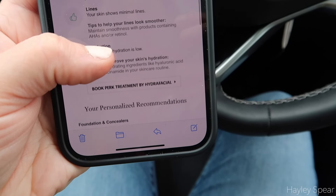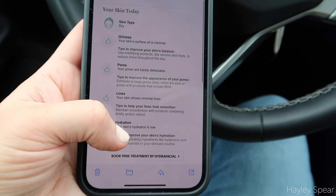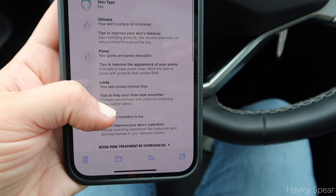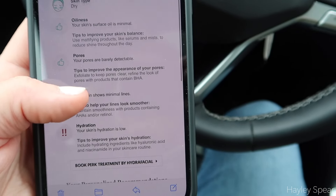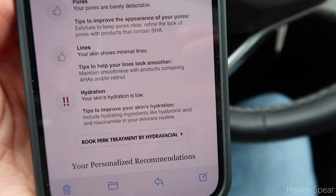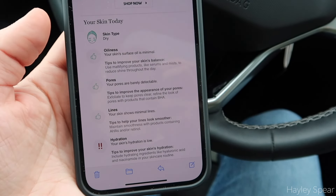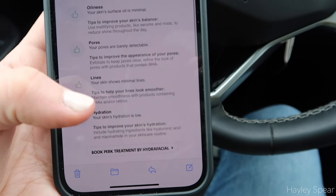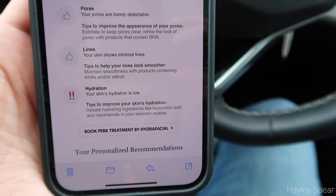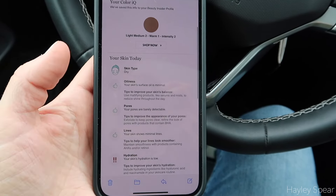Before popping into Trader Joe's, I was checking my emails. Sephora sends you an email after you do the skin IQ to figure out your shade, and I'm laughing because it says my hydration is low — which I know, my skin is always so dry. I need to be better at using my skincare; I've been slacking. I did put moisturizer on yesterday, but I need to get better. It does confirm my concerns.